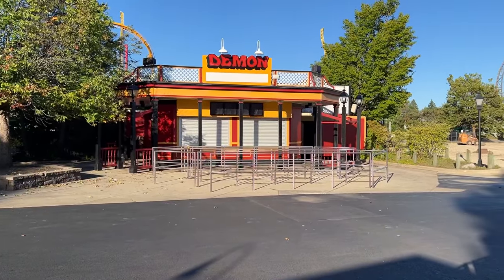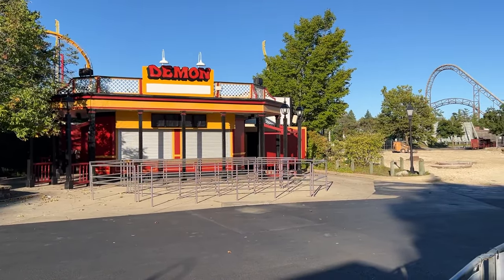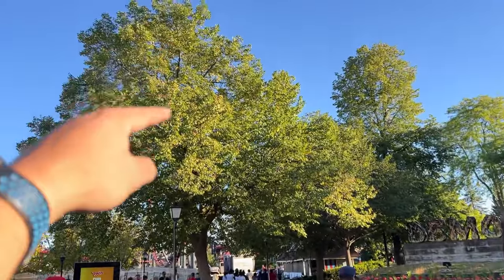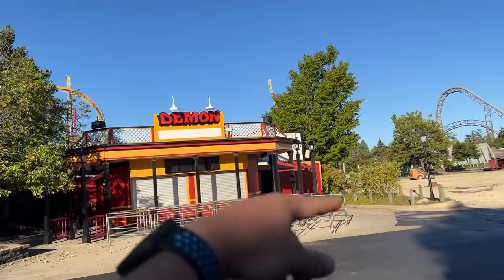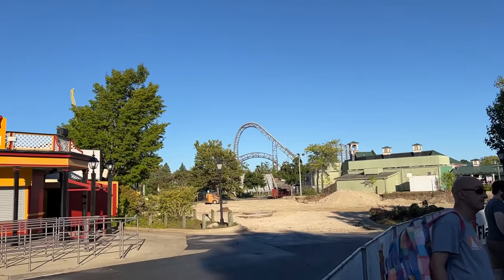This is the one building that I think we're going to be losing. Basically, come up here, drop, it's going to be right over here with the Immelman, then take it over here, do the dive loop, then over here for the third inversion, and the fourth and fifth inversions are going to be around here-ish, then the finale, and then finish back.